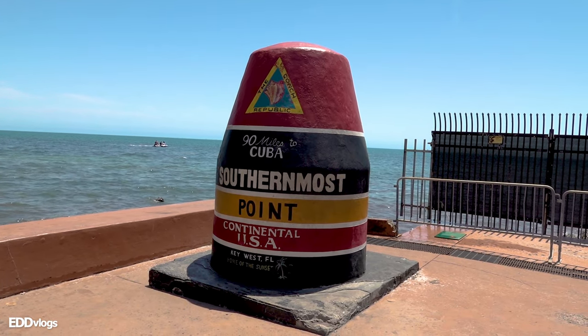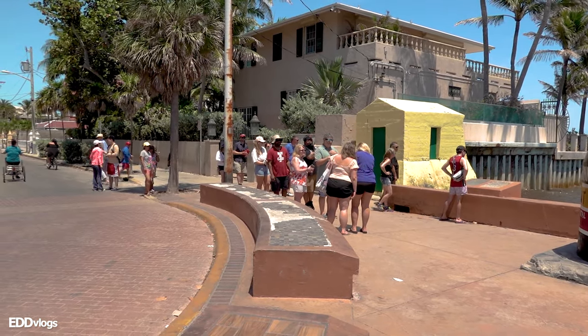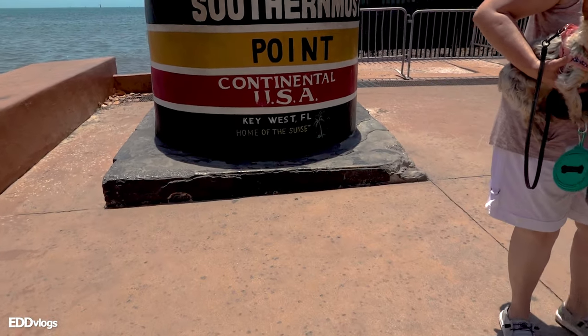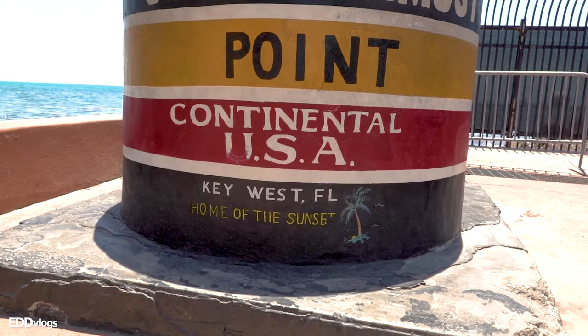In a similar note to the last attraction, this next one is also amongst the most popular to visit here. In fact, I think this location is actually the most visited and most photographed attraction at Key West — that is the marker for the southernmost point in the continental United States. It is a very popular place. You can see the line of people waiting for their turn; people keep coming and coming, so the line stays like that for a long time. Once we get through the line, we can see that it says '90 miles to Cuba, southernmost point, continental USA, Key West, Florida, home of the sunset.' Now let's take a little selfie. I totally understand the appeal — if you ever visit Key West, you definitely want to say you visited the southernmost point of the continental United States.